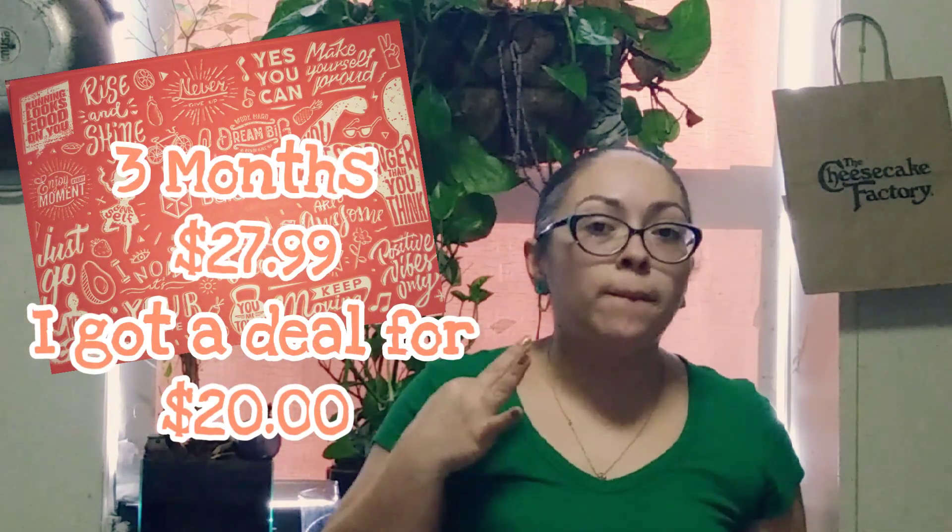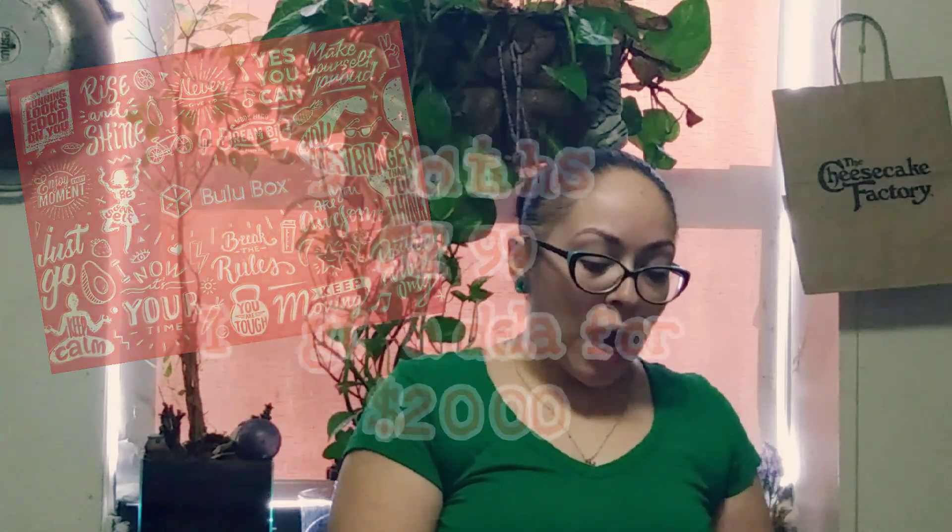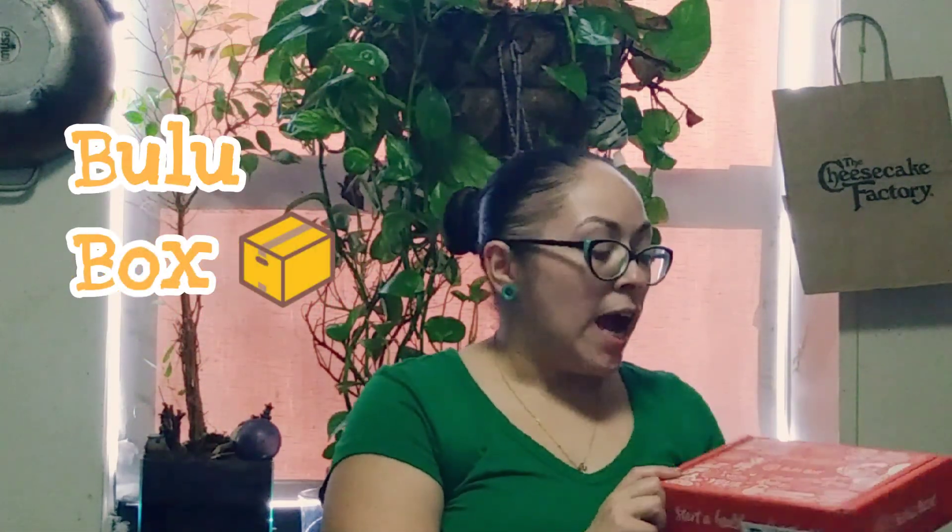I prepaid — I believe it was for three months — and it came out to like $20. The box is called Hulu Hulu Box. I looked it up and I didn't really see much on it, but this is a health box and it comes with vitamins and different types of things.